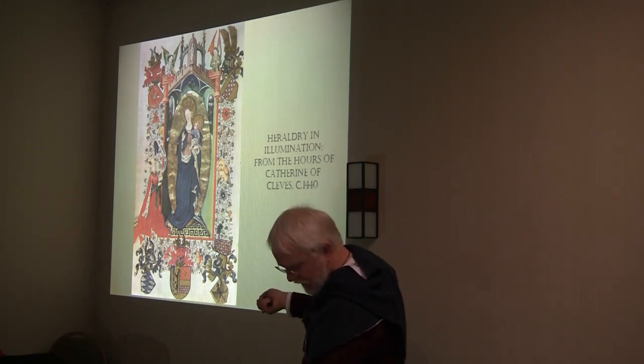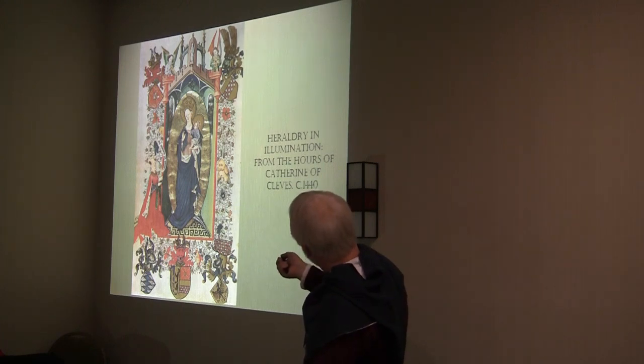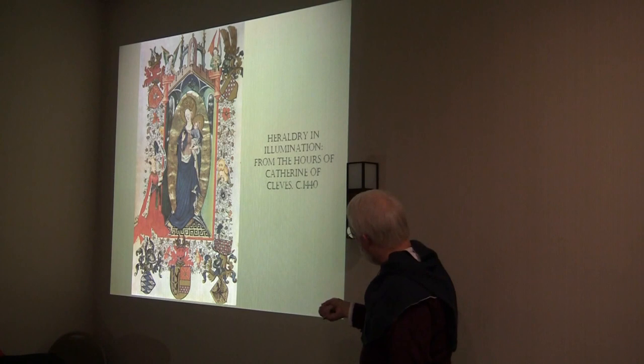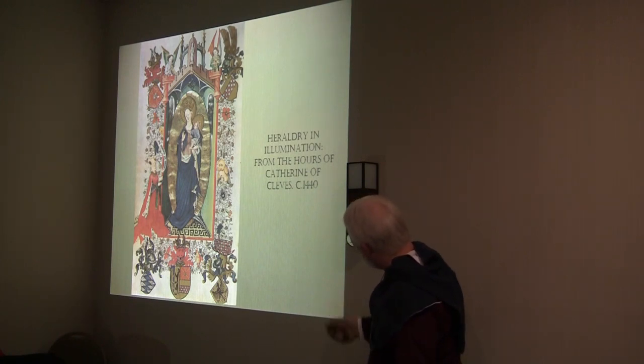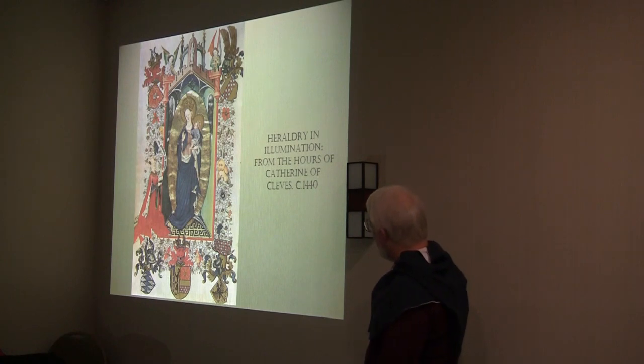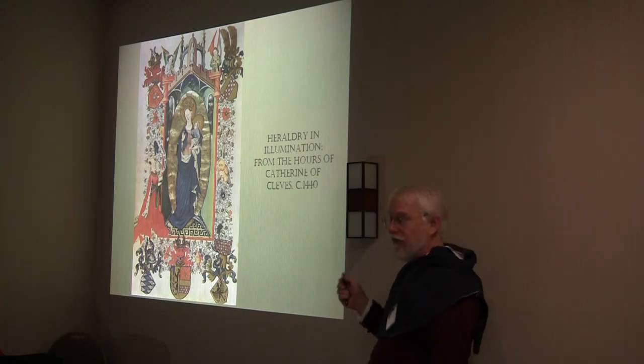We have Bavaria down there, and Mark, and Lichtenstein. And what's the crest? That's a checky cradle. We have her personal arms as Duchess of Guelders on one side, and then her family on the other. These are usually of good quality when you can find them.